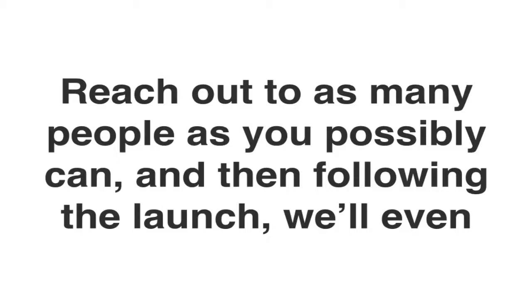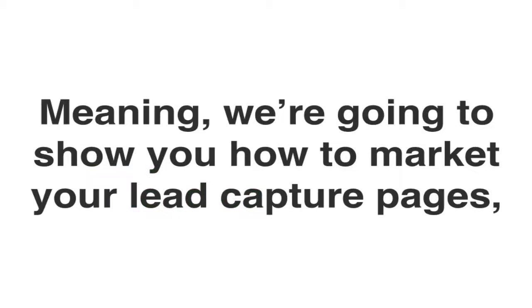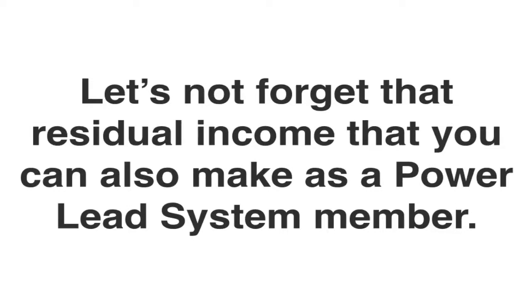Reach out to as many people as you possibly can. Following the launch, we'll even show you how to do evergreen marketing — meaning we're going to show you how to market your lead capture pages, how to generate leads for your primary business, and how to keep those commissions coming over and over again. And let's not forget the residual income that you can also make as a Power Lead System member.